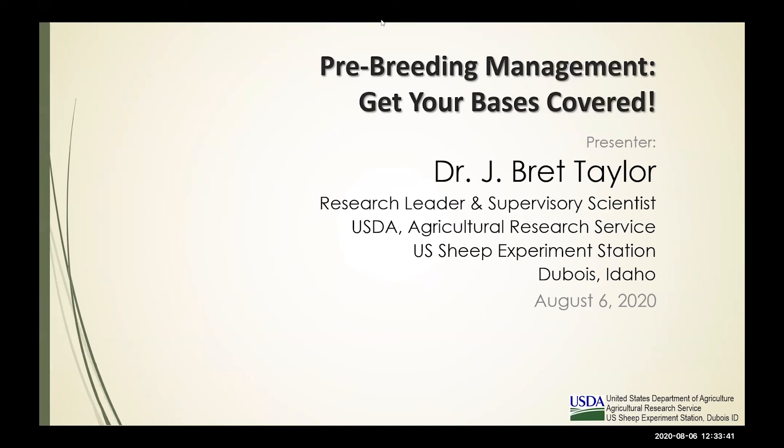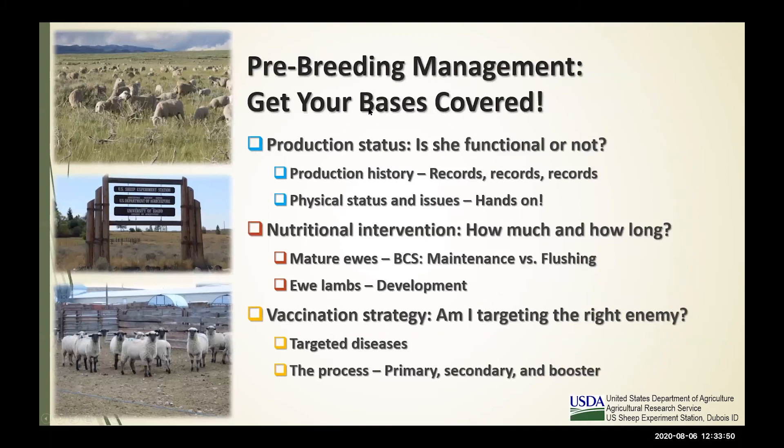We're going to look at three major areas. First, the production status of that individual ewe — and this includes the rams you're using as well. It comes down to determining: is she functional or not? Functional means do we have a viable animal that will go into the new production year and yield a product without major interventions that erode our profit margins? We'll also talk about production history, and I'm going to nag on you to make sure you're adhering to some record system so you can truly evaluate how productive that ewe is in your particular system.